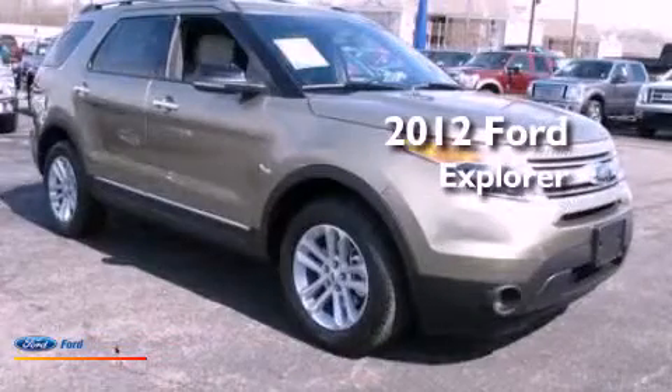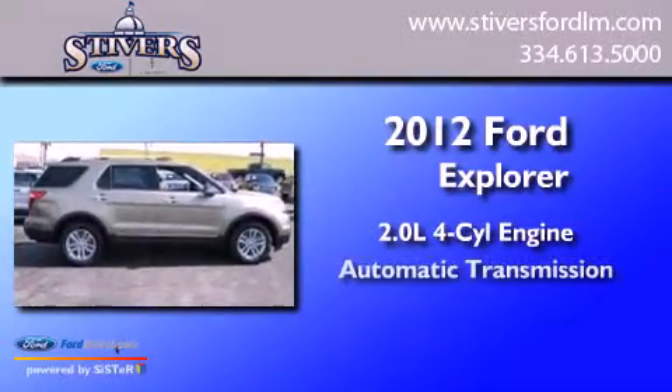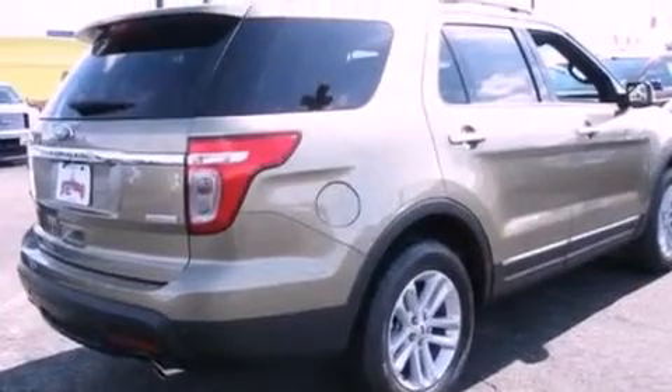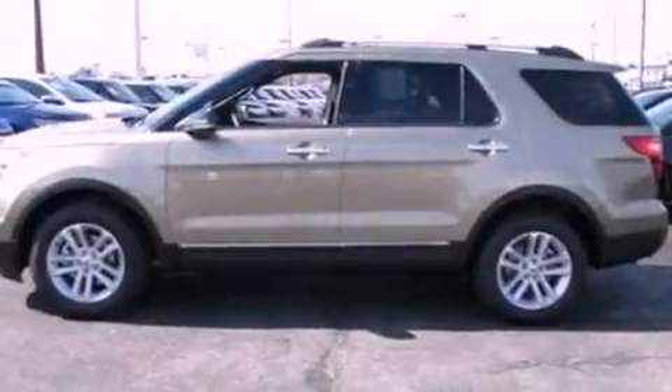This is a brand-new 2012 Ford Explorer. It has a 2.0-liter four-cylinder engine and an automatic transmission. Its top features include a low-tire pressure indicator, traction control and stability control systems, 18-inch wheels, and satellite radio.